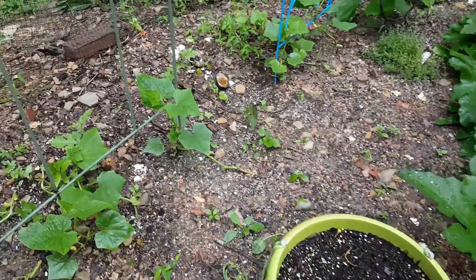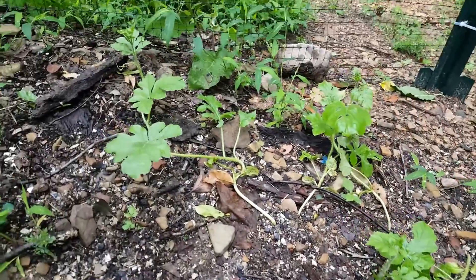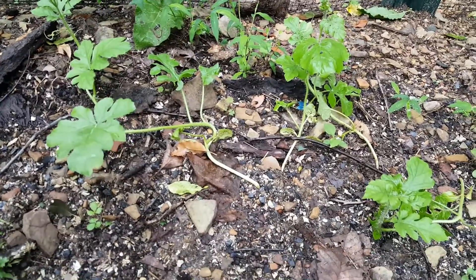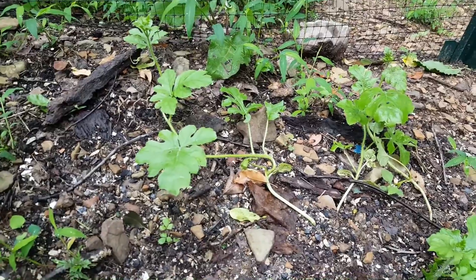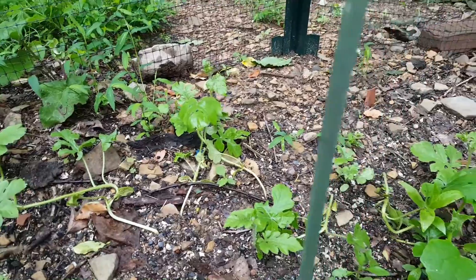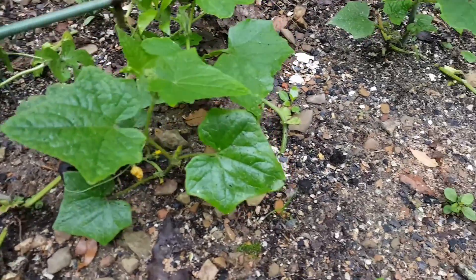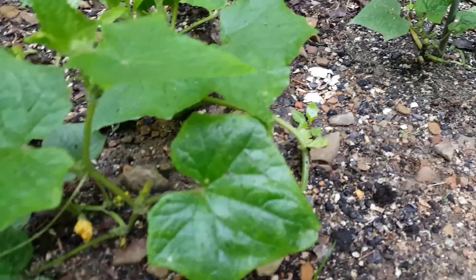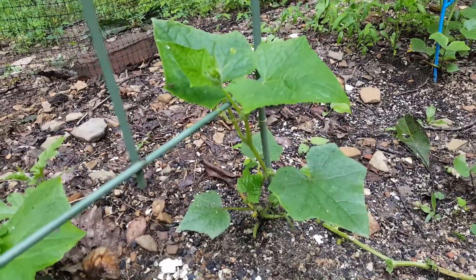Cucumbers are taking off — we've got cucumbers over here. And in there is either watermelon or cantaloupe. We kind of just threw seeds in so I'm not sure what's what, but something's growing back there. Our cucumbers have buds on them — they seem to be bouncing back. Hopefully we'll get a couple cucumbers out of it.